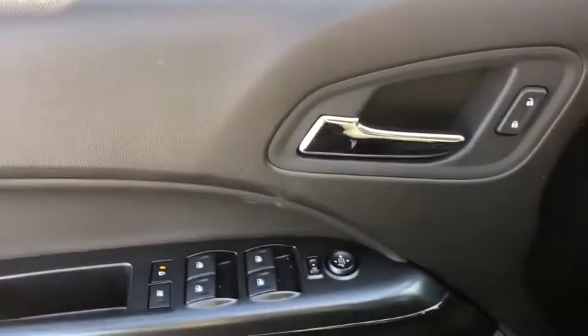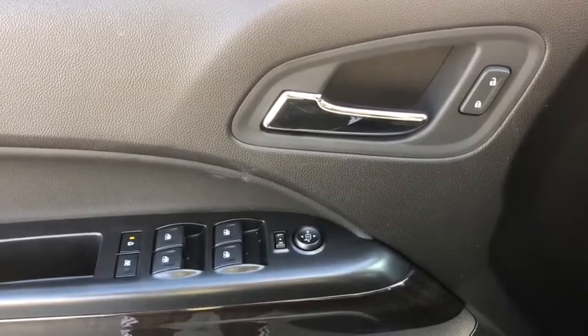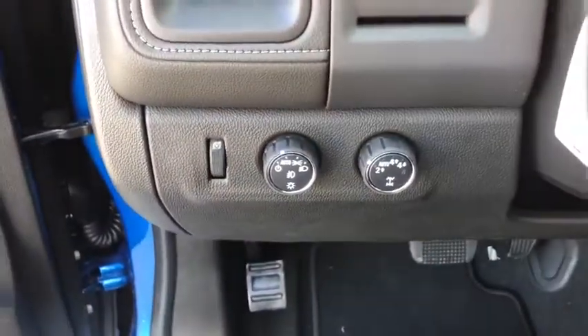Here are some of this vehicle's great options: remote engine start, traction control, steering wheel audio controls, leather wrapped steering wheel, dual airbags, power steering, chrome mirror caps, four-wheel disc brakes, floor mats, and center armrest.